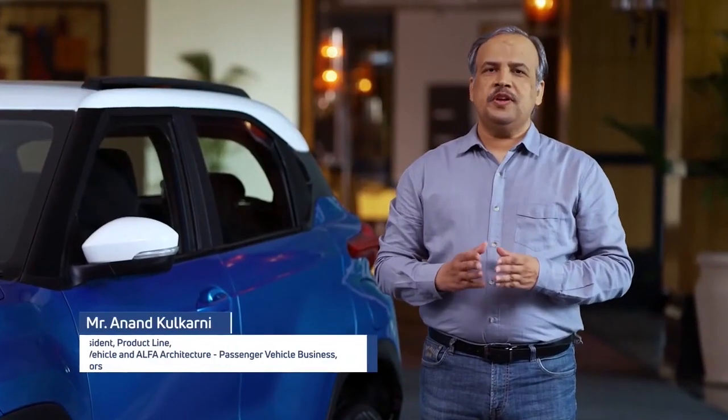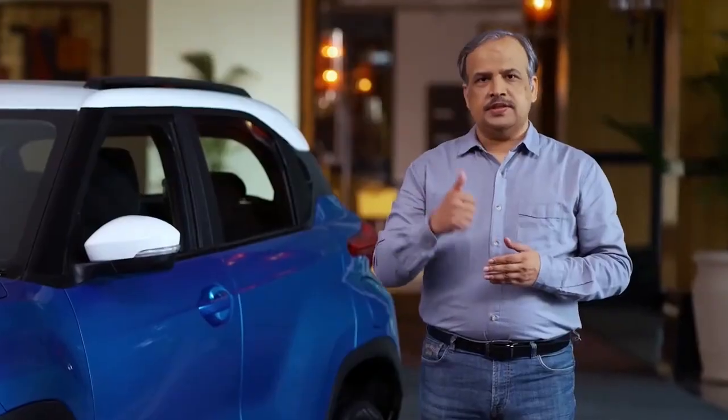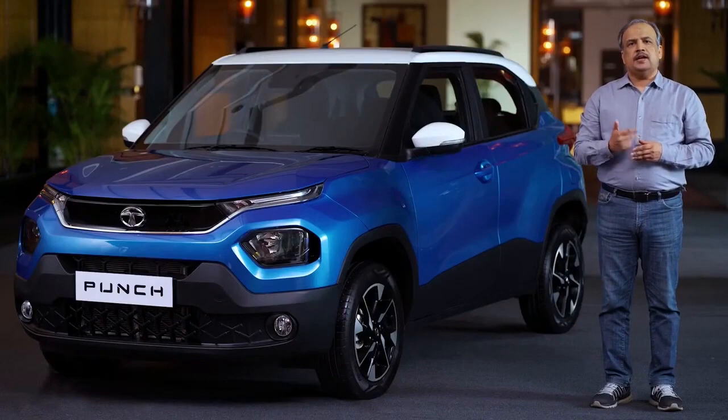Indeed, design is a strong pillar of Punch and makes it stand out from the crowd with its stunning looks. Vivek mentioned about the four key DNAs of all Tata SUVs: design, performance, spaciousness, and absolute safety.